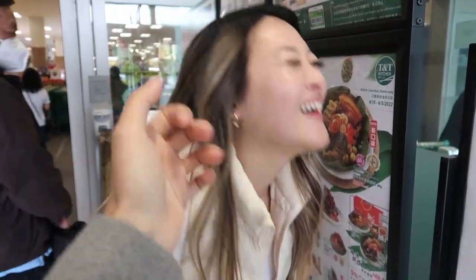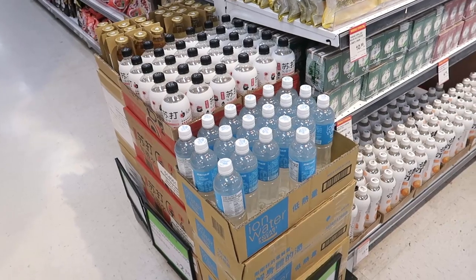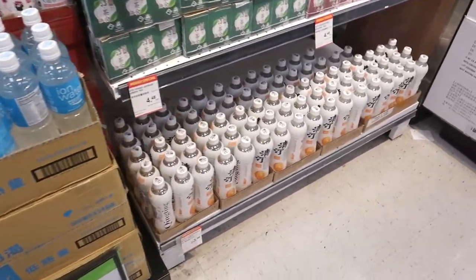TNT is one of our favorite Asian grocery stores to shop at because of the variety of foods, from snacks imported from Asia to hot foods. We decided to have a three-course meal and the winner of each round of rock-paper-scissors gets to choose the item.